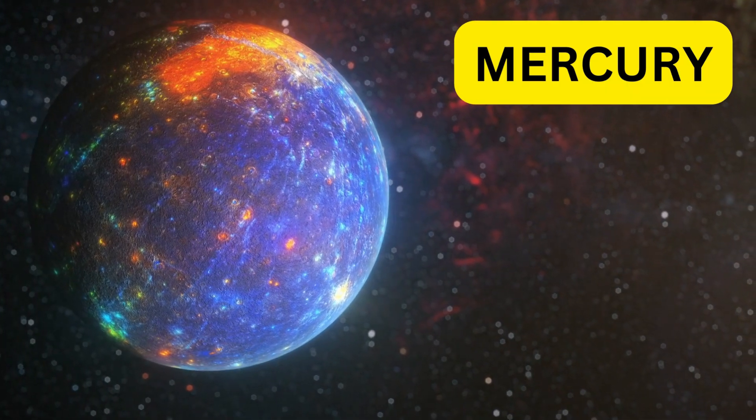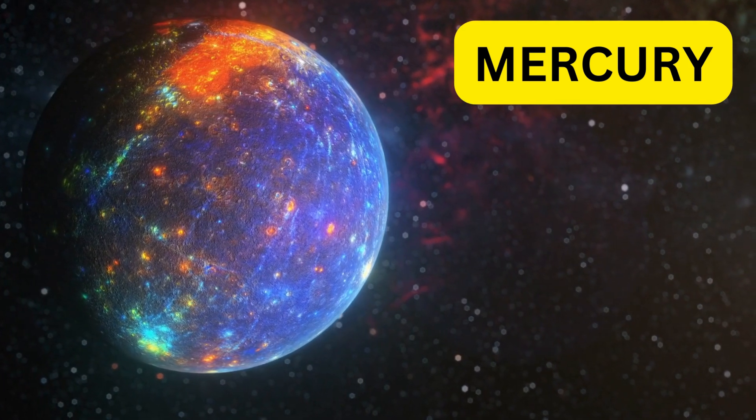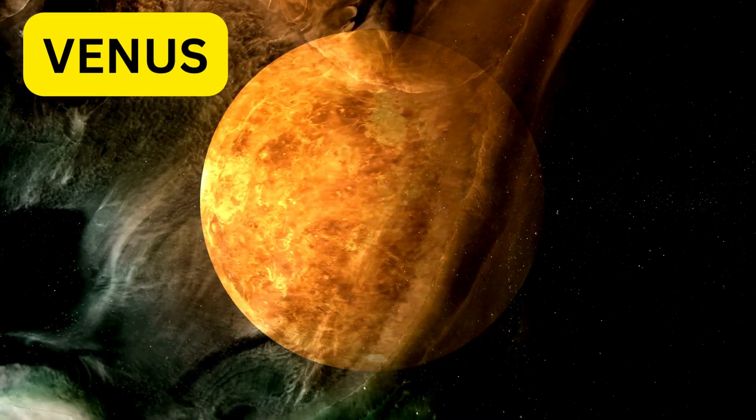Closest to the sun is Mercury. It's the smallest planet and has lots of craters. Mercury is super hot during the day and freezing cold at night.